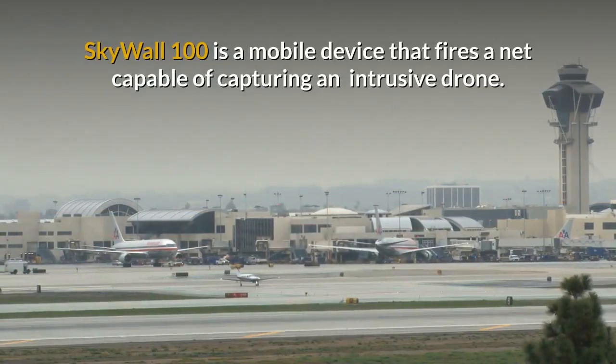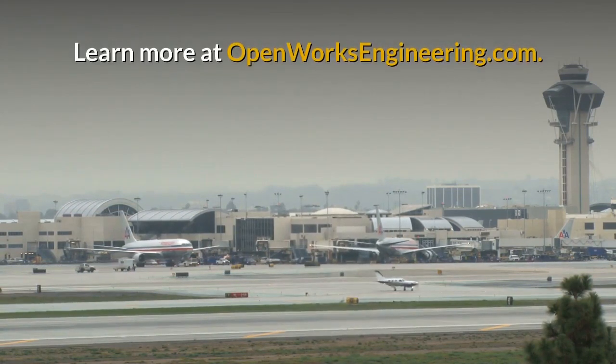Skywall 100 is a mobile device that fires a net capable of capturing an intrusive drone. Learn more at openworksengineering.com.